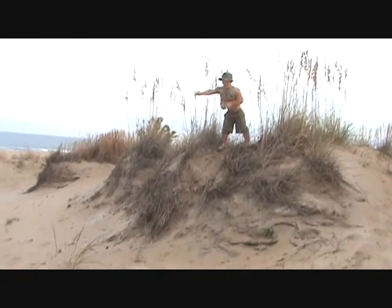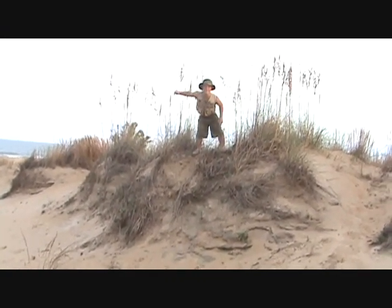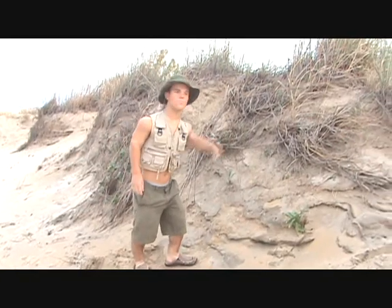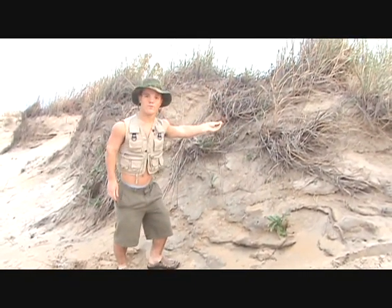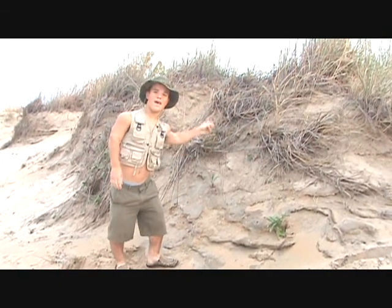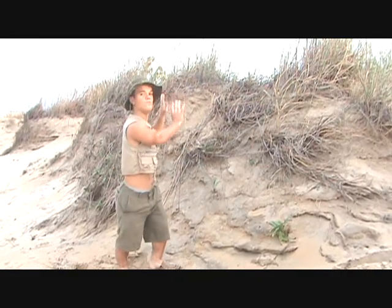But that is all. This area, right around here, is dead. Due to the loss of these plants, causing the loss of the roots, the sand sediment has eroded downward and is losing the duned area.